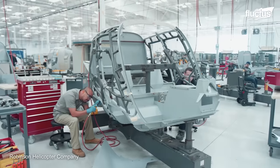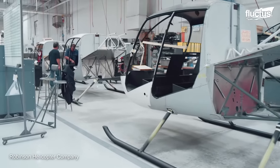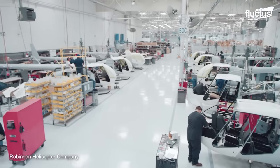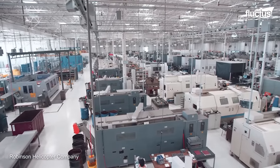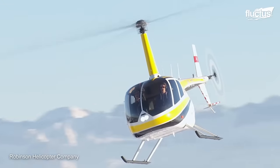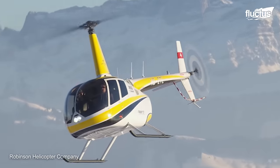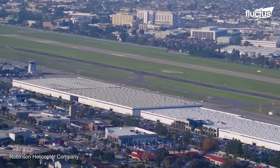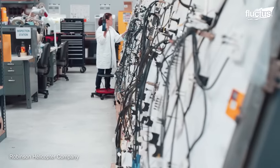Another company at the forefront of helicopter manufacturing and technology is Robinson Helicopters. Based out of California, this relatively small company produces high-quality, low-cost civilian aircraft for various purposes. The company's massive production facility is nearly half a mile long, employing around 1,300 people to help assemble their helicopter models by hand.